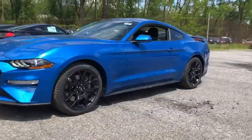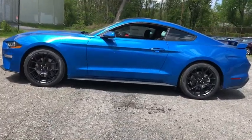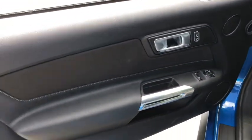Backup camera, anti-lock braking system, stability control, traction control, keyless entry, steering wheel audio control, leather wrapped steering wheel, Bluetooth, power steering.